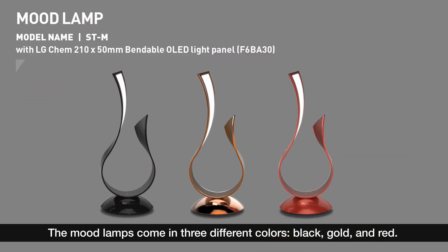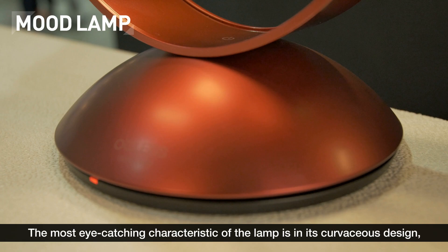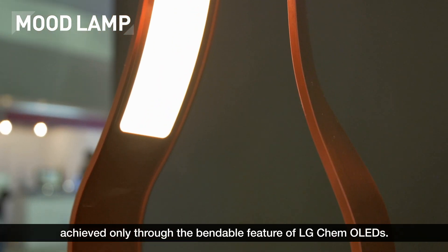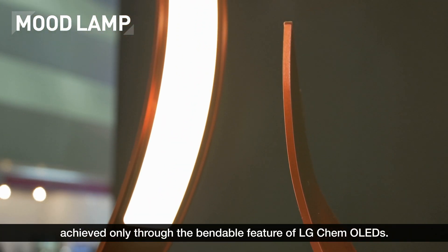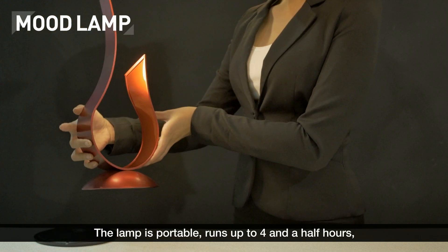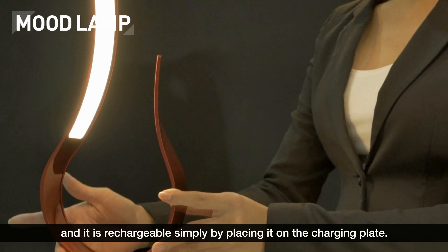The mood lamps come in three different colors: black, gold, and red. The most eye-catching characteristic of the lamp is in its curvaceous design, achieved only through the bendable feature of LG Chem OLEDs. The lamp is portable, runs up to four and a half hours, and is rechargeable simply by placing it on the charging plate.